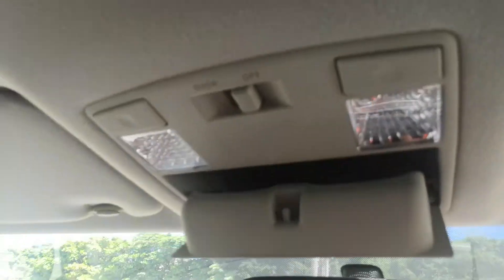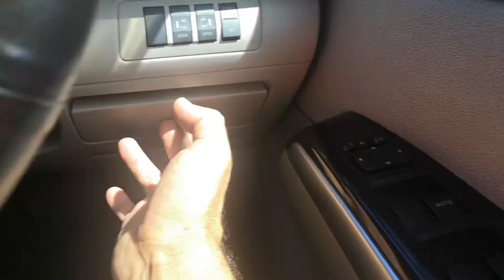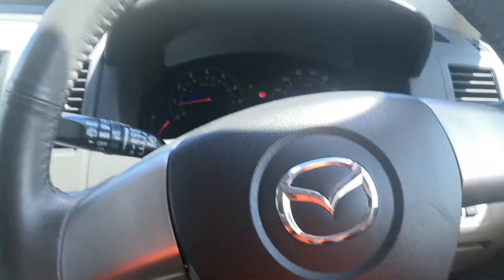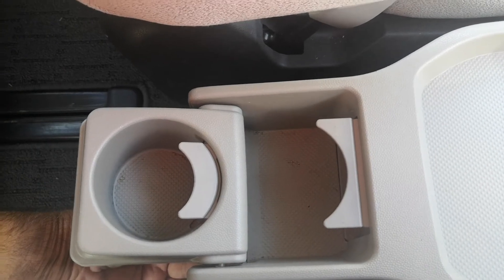This one does have a compartment for your sunglasses. It does have dual power sliding doors — they can be turned on and off, so if the kids are playing with them too much, you can turn it off. You do have a little compartment for some coins as well. And you do have a little center console here with two cup holders, and then a space for the third passenger in the second row.